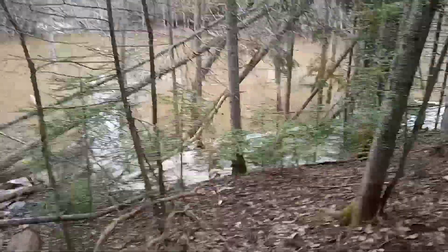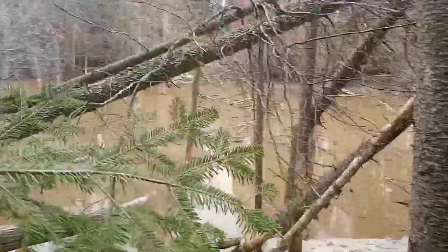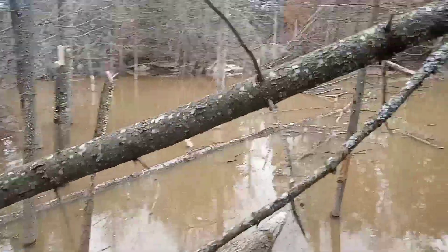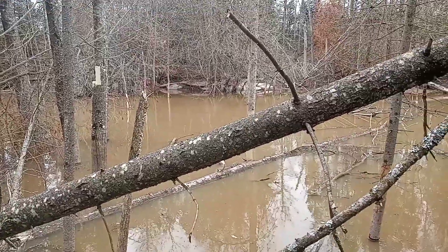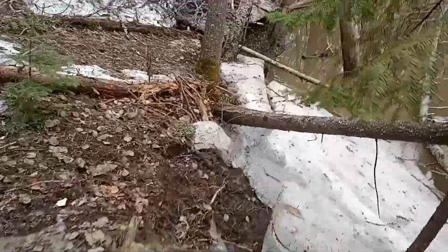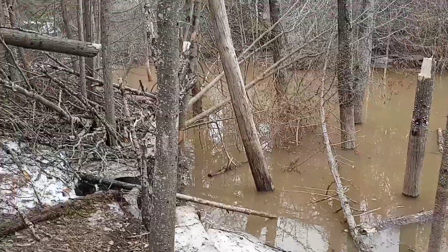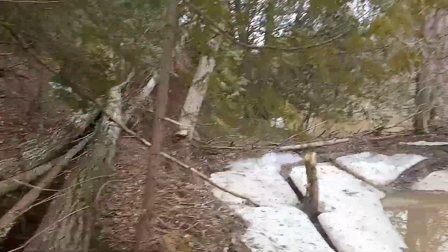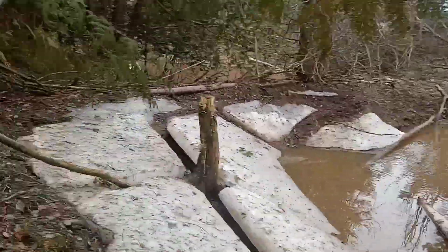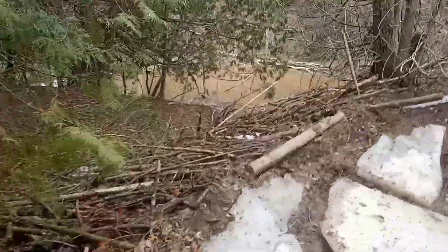You guys got to see this — this is the beaver pond. It partly washed out the other day, but he dammed it back up again. You can see the water level is down about six feet. See where it used to be up here? The top of this ice is where the water was. I'll show you the dam in a bit.